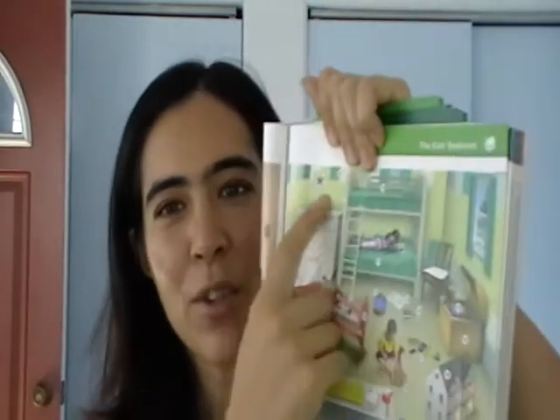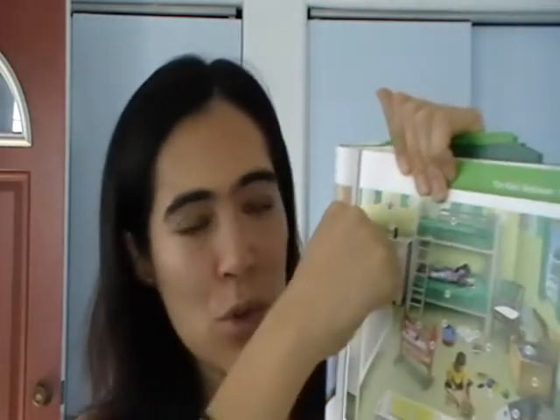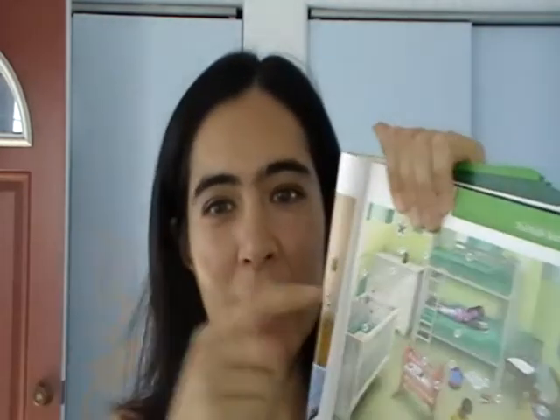Number six is a chest of drawers. You have this chest and it has drawers — that's a chest of drawers. Number seven is a baby monitor. You turn it on and then you can hear this room, so if you go outside you can listen and hear if something's happening in the room. That's a baby monitor.